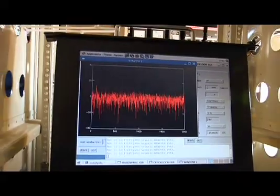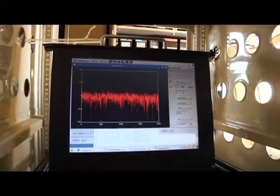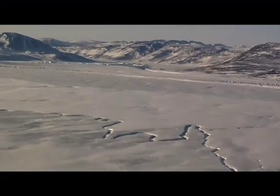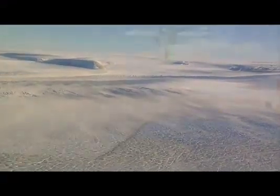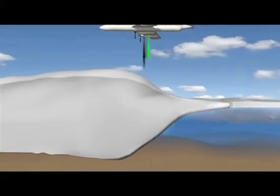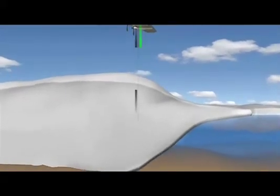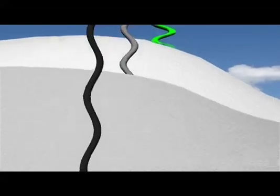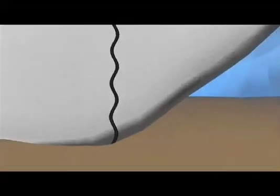Three radar instruments from the University of Kansas measure the vertical profile of the snow and ice. The KU band and snow radars measure the depth of snow and ice on and near the surface. The multi-channel coherent radar depth sounder, or M-chords, can penetrate the upper layers of snow and ice to reach the bedrock below, telling scientists the thickness of the ice.